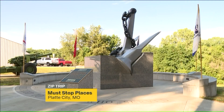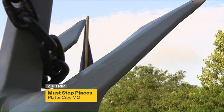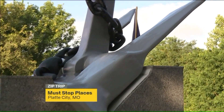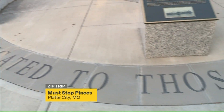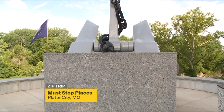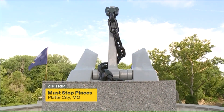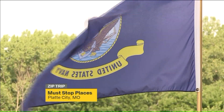Our next stop honors men and women who've served in our military, and it also happens to weigh 13 tons, right here in downtown Platte City. This anchor once sat on the USS Platte — salvaged from the country's second Navy warship named after the area's rivers. The ship could hold 180,000 barrels of oil and another 600 tons of supplies. The USS Platte was responsible for providing fuel and other essential items to military vessels, helping refuel and recharge thousands of service men and women. And that's why this memorial is a must-stop on our list.